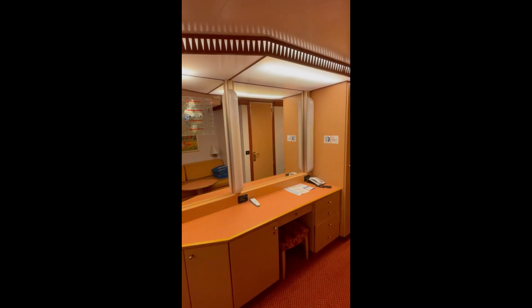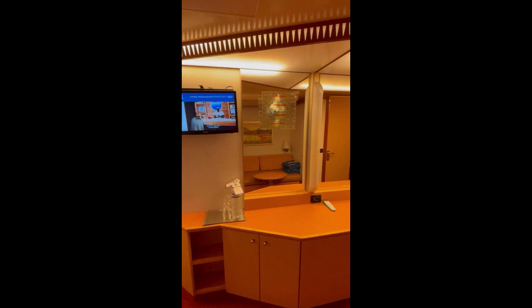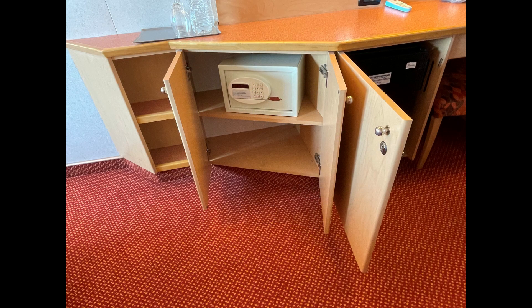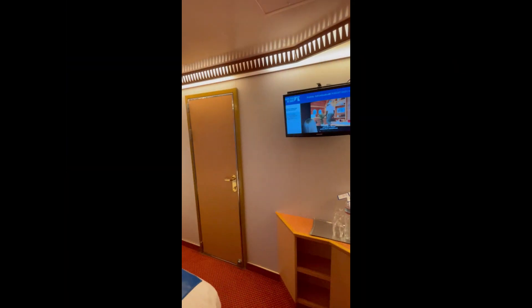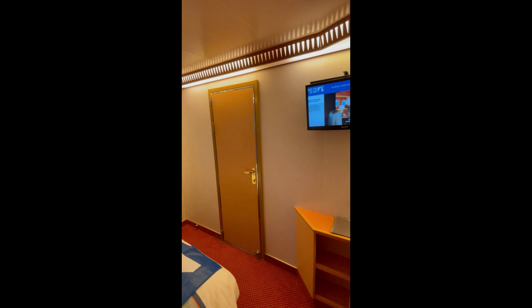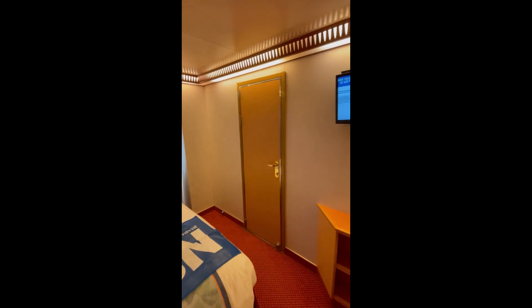Here is the desk area. Keep in mind this is an older ship, so not a lot of modern power supplies — make sure to bring the necessary power adapters. This is where the safe and mini fridge are located in case you need them. It has a small TV compared to newer ships, and the door you see adjoins to the cabin next door if you book with other family members or friends.